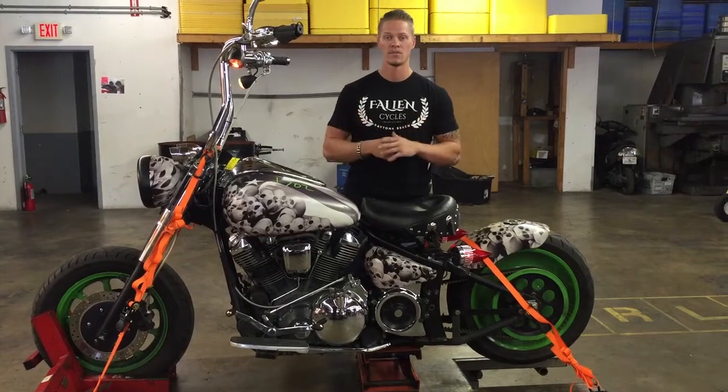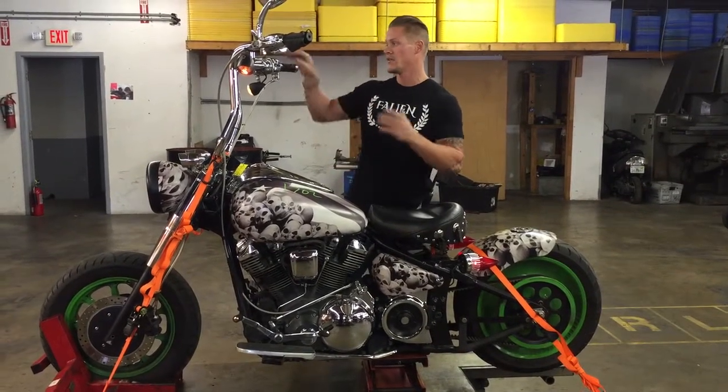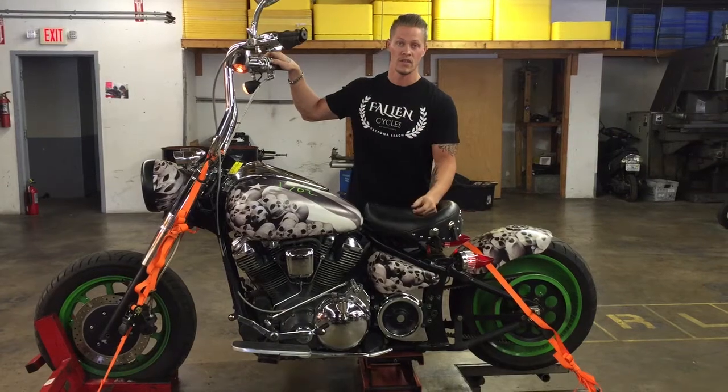The engine fires right up. Transmission pulls strong through all the gears. I want to run it through that real quick, so you can verify the running and driving condition of this engine.